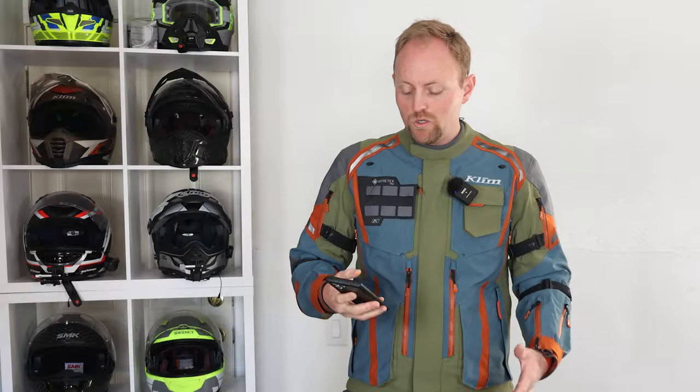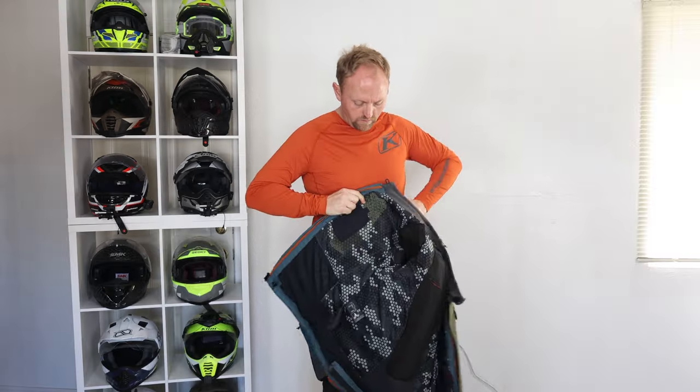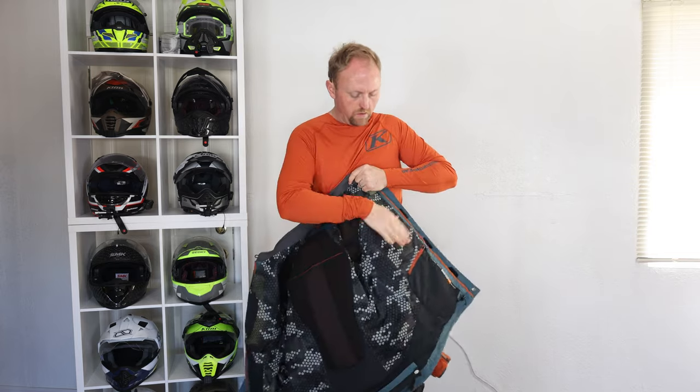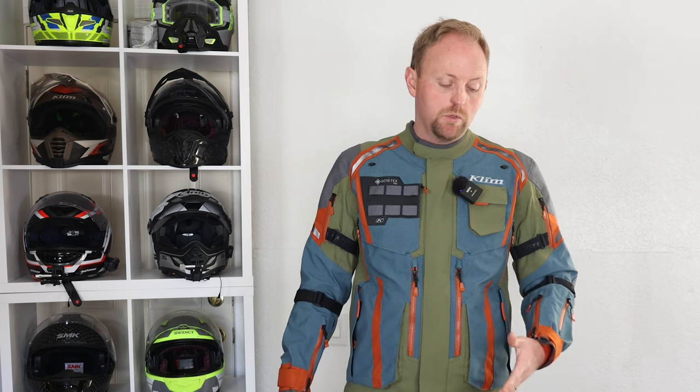To summarize the pros: the armor is CE Level 2 at the shoulders, elbows, back, and knees, with hip pads that are CE Level 1 or 2. The chest has foam armor that you can quickly upgrade to a CE Level 1 divided chest pad — Klim sells those and it's recommended. Impact protection is the best you'll find in a suit like this. The abrasion resistance with that CE AAA rating is incredible. Weatherproofing and waterproofing are outstanding as long as vents are closed. You can zip the pants and jacket together, the venting is good, and the storage is excellent.